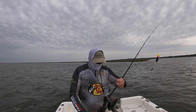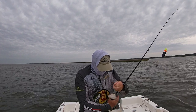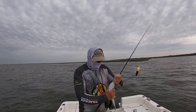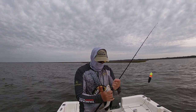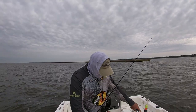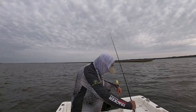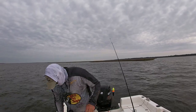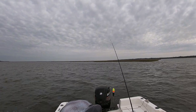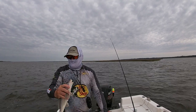First fish of the day. There's a nice fat whiting. And there he goes, straight to the bottom of my boat. That's a nice whiting, not bad.